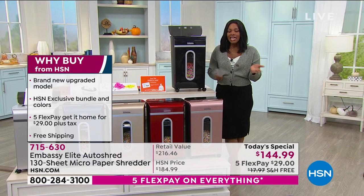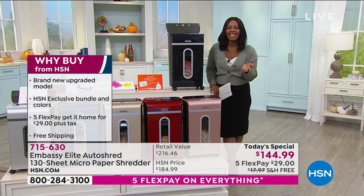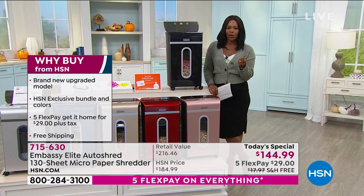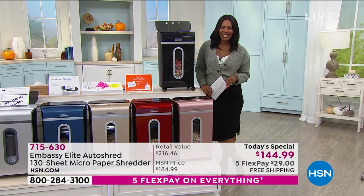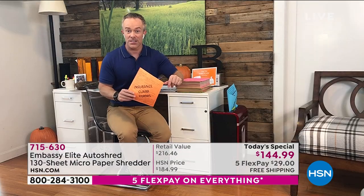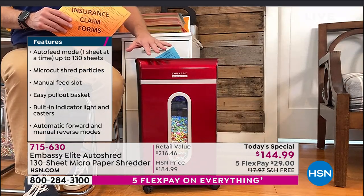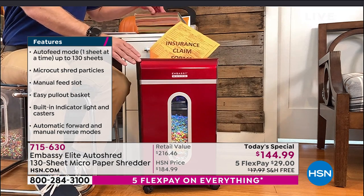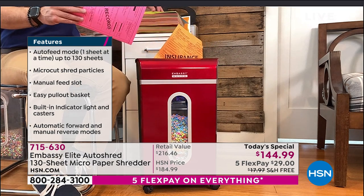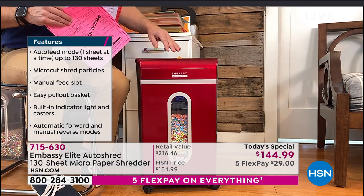This shredder has been so enormously popular today, with over 5,900 ordered. Embassy's done it again — all Embassy products have become customer picks. This new design stands a little bit taller and stands out with a nice new shiny finish. People know Embassy, and all of them are customer picks. Embassy knows shredding — they make one in four shredders on the market.